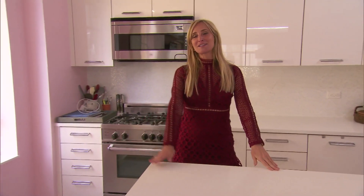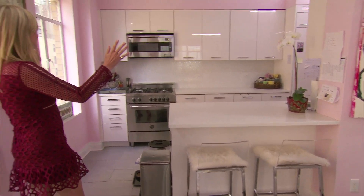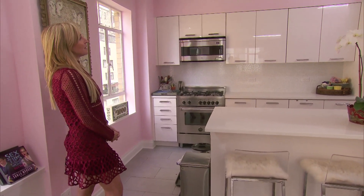Hello BravoTV.com. I just wanted to give you a glimpse into my new apartment and, shall we say, pied-à-terre. I love my new kitchen. It's shiny and clean and petite, manageable and modern.